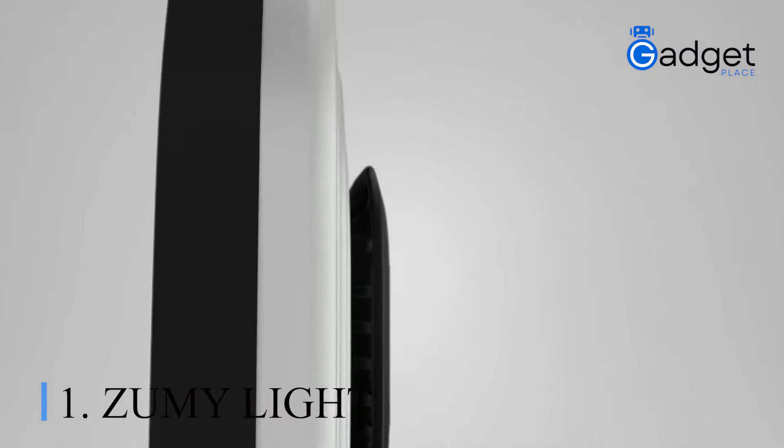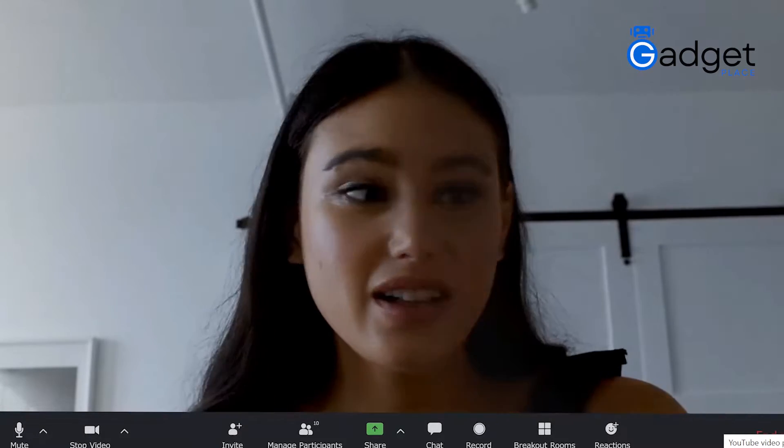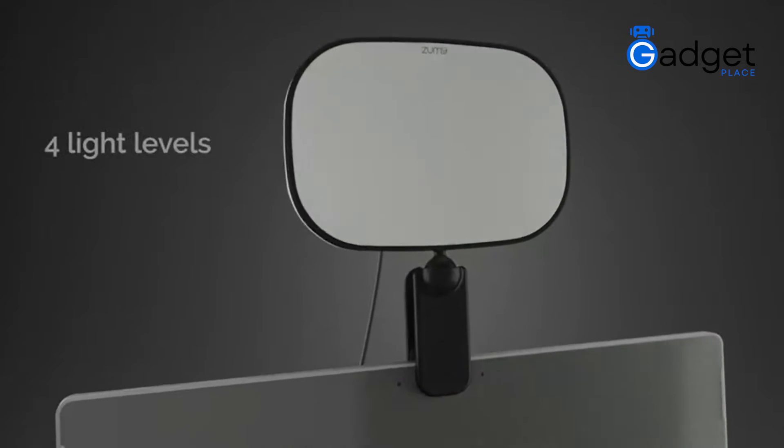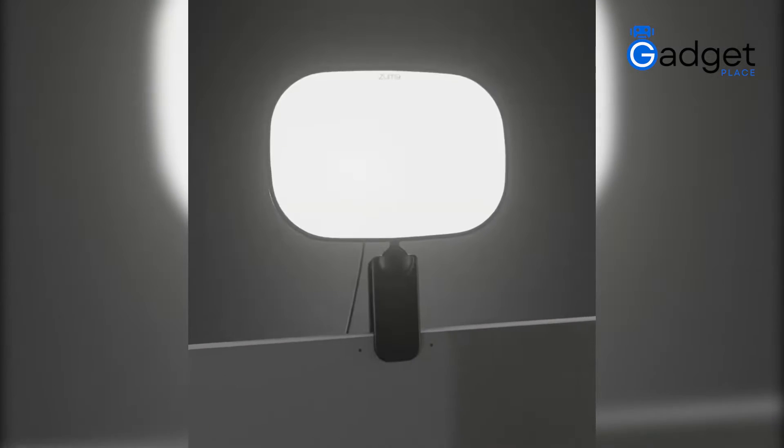Number one: Zoomy Light. Be your best on video calls. While your co-workers show up to online meetings with a dark and gloomy display, you will make a brilliant impression with a portable little Zoomy Light. The Zoomy Light creates a diffused and soft light that eliminates light fatigue and has no hot spots visible on the lighting surface.